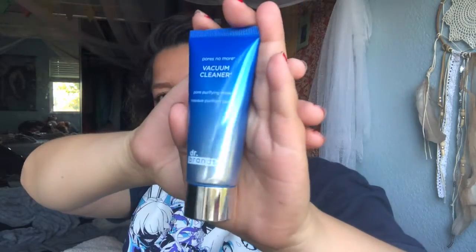So this one is the Pores No More Vacuum Cleaner Pore Purifying Mask from Dr. Brandt. This retails at $47 and that is the most expensive thing in the box — it's only one ounce of product for $47. It says this award-winning pore refining mask is an extraction specialist, unclogging and tightening the look of pores and reducing excess oil from the skin's surface. This is definitely good for me — I have very oily skin and very large pores.